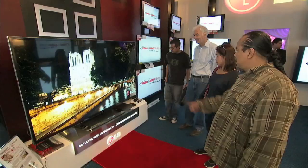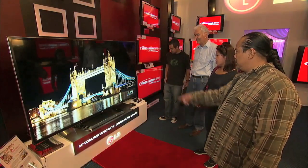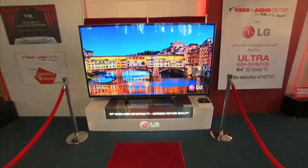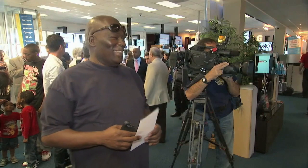The very first ultra high definition flat panel TV to be sold in the United States. It's four times the number of pixels than you get in a high definition screen today. So it's eight million pixels — from two to eight. It's four times the resolution of high definition. The 84-inch set is four 42-inch television sets.